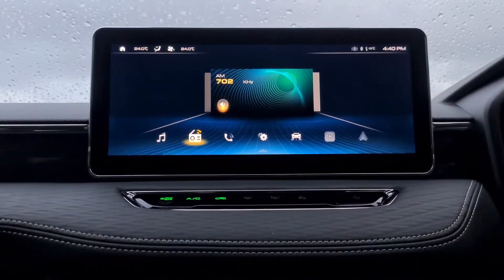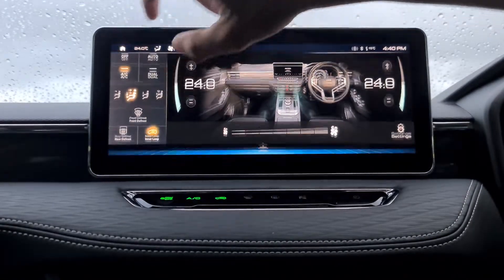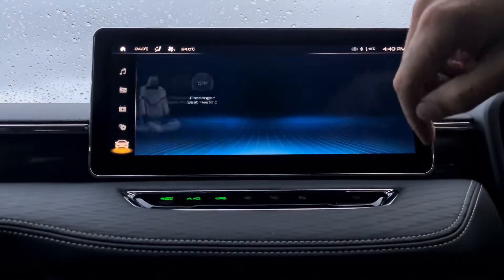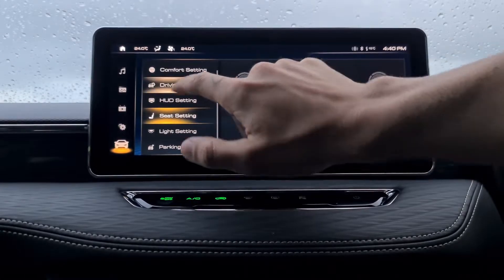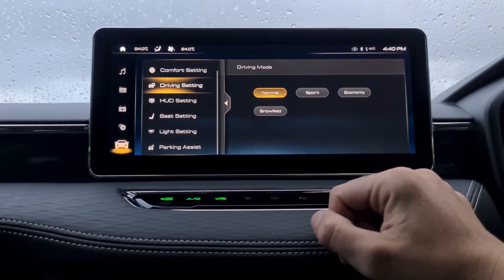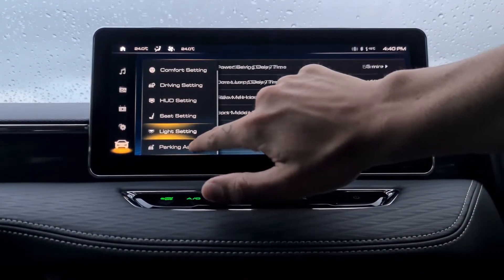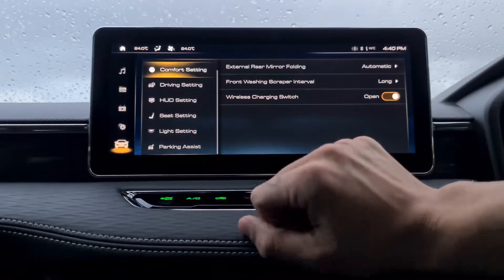The Jolion Ultra has a 12.3-inch touchscreen which is one of the biggest in class. This screen can control your air conditioning as well as all your vehicle features — heated seats, driver selection including driving modes: normal, sport, economy and snow field, as well as lighting, parking assists and comforts as well.